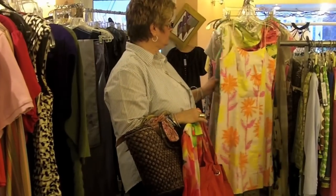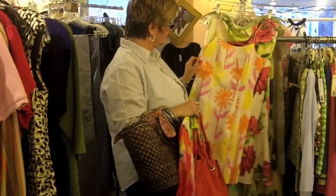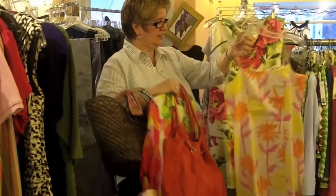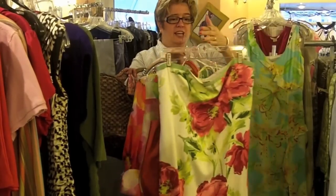Then we have all these great sun dresses for picnics, parties, beach, whatever. This is a Lily Pulitzer dress, and then we have this pretty floral dress here by Ann Taylor.